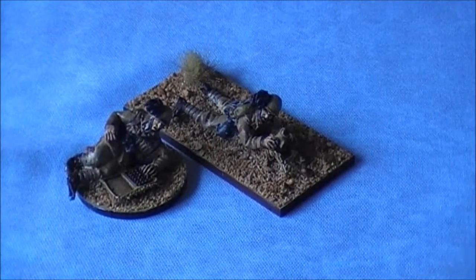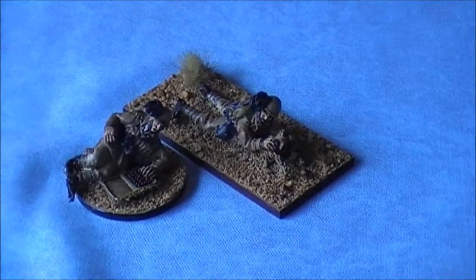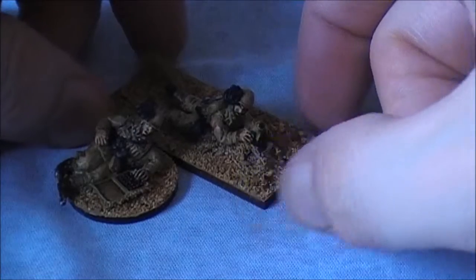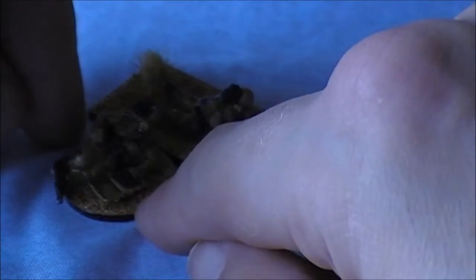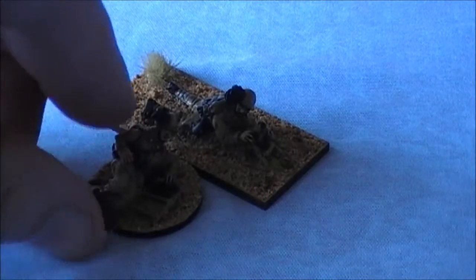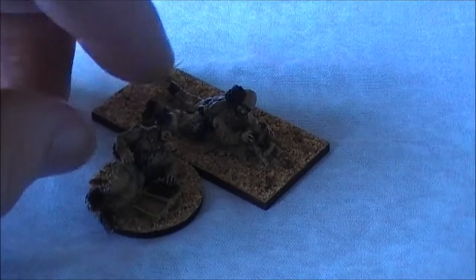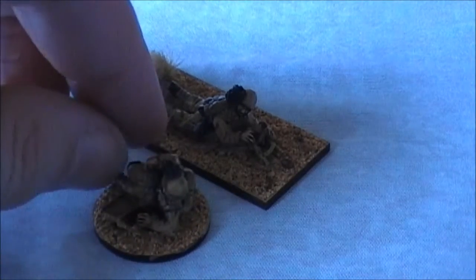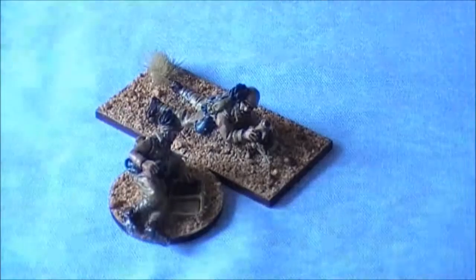Next up we have the Brixia light mortar team — actually the first light mortar I've done in Bolt Action, apart from perhaps the Japanese knee mortars which kind of count. I decided to put the mortar gunner on a cavalry-style base, I think it's 25 by 50mm, and for the loader I put him on a normal round base, because putting him on a cavalry base made him either point in totally the wrong direction or be too far away. The smaller base gives a bit more flexibility.